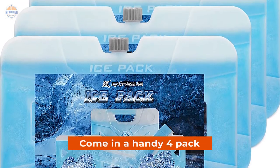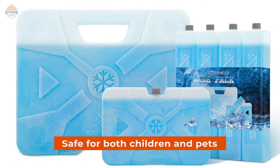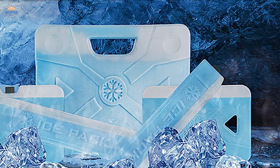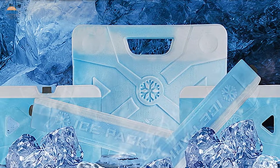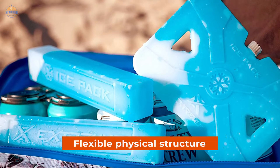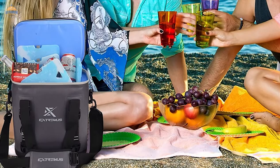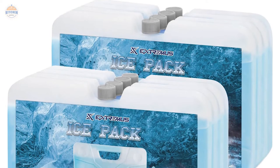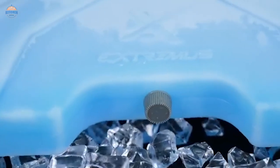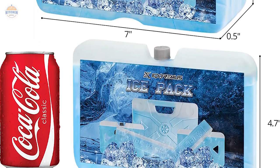They come in a handy 4-pack so you can keep everything cool on picnics or outdoor activities without having to refill often. Plus, these ice packs are safe for both children and pets, made from FDA-approved non-toxic materials that do not contain any harmful chemicals like lead or mercury. The flexible physical structure allows them to expand and contract evenly under high-pressure levels without rupturing, ensuring perfect adherence every time you freeze them. Another great feature is that they come equipped with double-sealed technology — two layers of silicone seals applied at different points around each ice pack — providing extra protection against leaks even during vigorous activities.